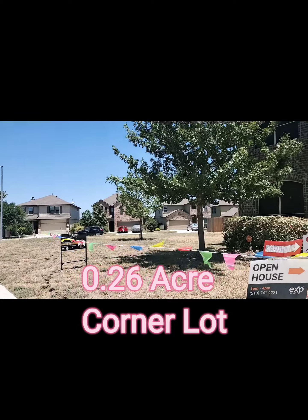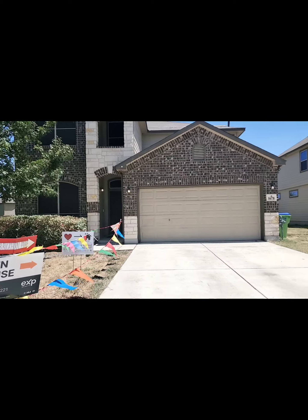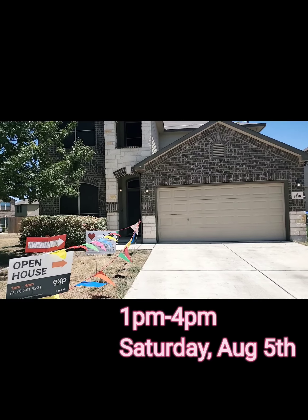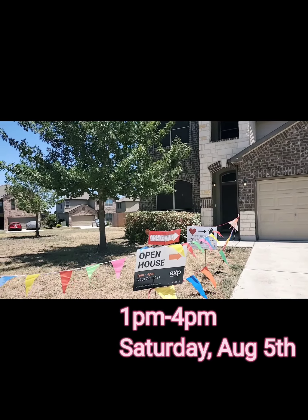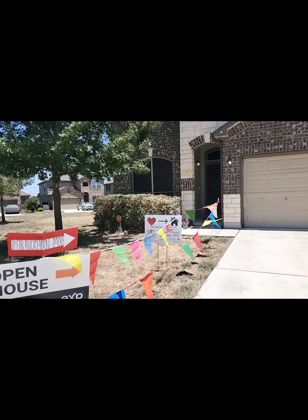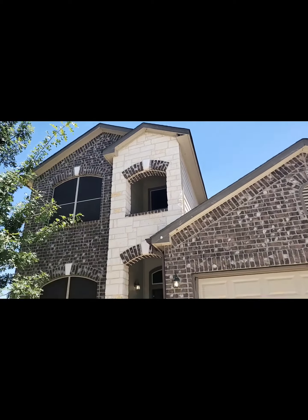We are in the subdivision of Bermuda Ranch, just off Calabra and Gome Road, at 8478 Buckhorn Park, 78254. Today we're hosting an open house — Jennifer and I. This is our first open house as a team, and we want to give you a quick tour for those who can't make it.